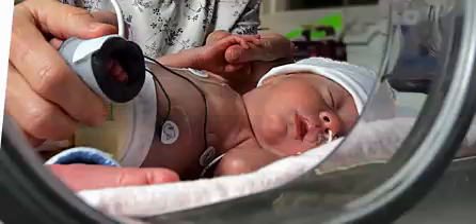What is the Finnegan Scale? The Finnegan Scale assesses 21 common signs and symptoms of neonatal drug withdrawal syndrome, including central nervous system, respiratory, metabolic, and gastrointestinal disturbances. The scale determines the severity of drug withdrawal symptoms in the neonate and assesses the resolution of symptoms after treatment has begun.